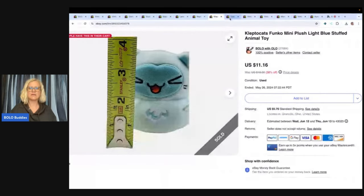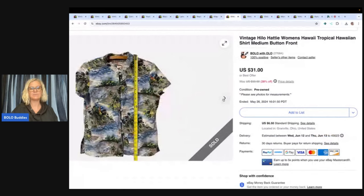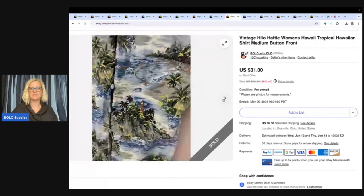This is a Hawaiian shirt by Hilo Hattie — it's women's, and it came from the Goodwill bins. I don't normally source clothing, but the Hawaiian print caught my eye and I decided to pick it up. I sold it for a best offer of $22 and the buyer paid shipping.